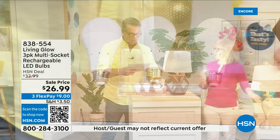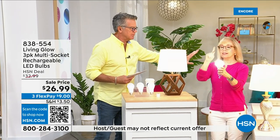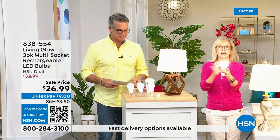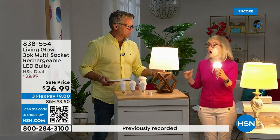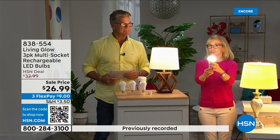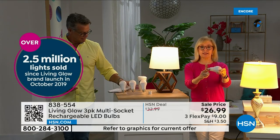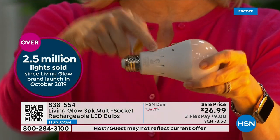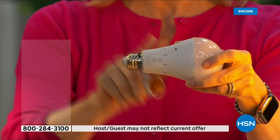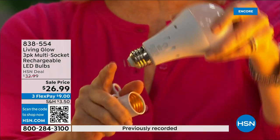This is our best-selling bulb. It fits a standard socket — a regular LED bulb — but what makes it different is the battery inside. It'll fit in a multi-socket fixture. They are cool to the touch. When you lose power, that battery inside will kick on.